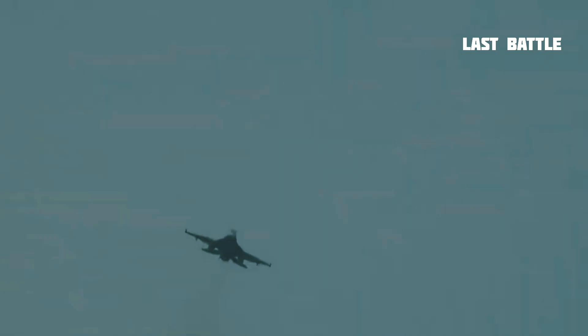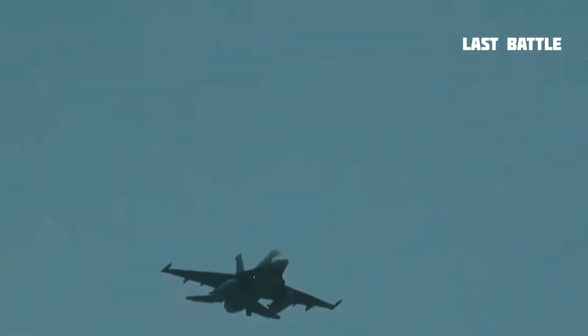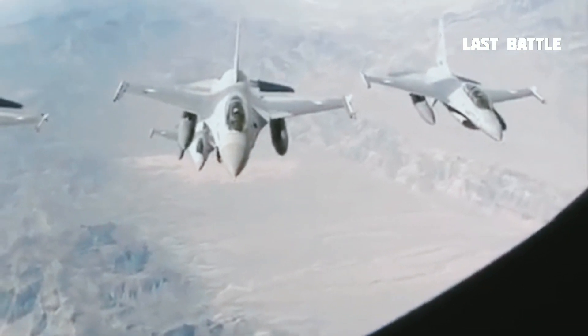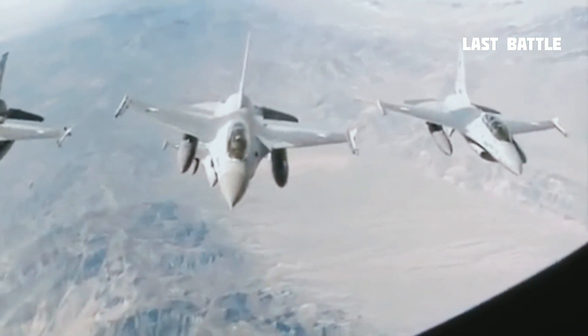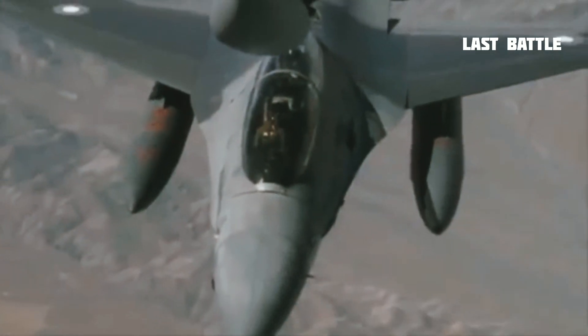The Fighting Falcon's key features include a frameless bubble canopy for better visibility, a side-mounted control stick to ease control while maneuvering, a seat reclined 30 degrees to reduce the effect of G-forces on the pilot, and the first use of a relaxed static stability/fly-by-wire flight control system, which helps make it a nimble aircraft.